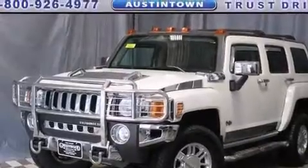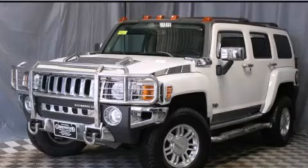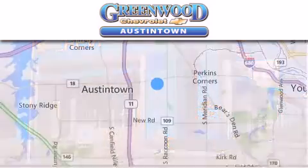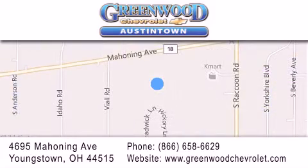Contact us today and schedule your opportunity to see this automobile in person. Greenwood Chevrolet is located at 4695 Mahoning Avenue in Youngstown. Our goal is to exceed all of your expectations to ensure that you'll return for future visits.